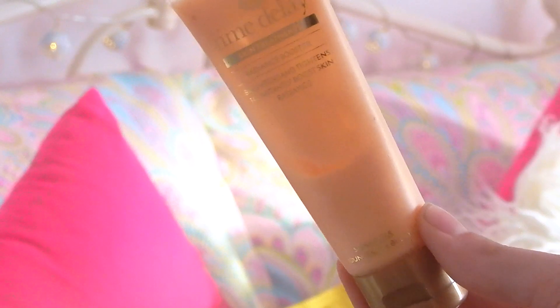I like to use a radiance booster which isn't going to make my skin look extremely oily — it's just going to make it look glowy. It is the Boots Time Delay Skin Treatments Radiance Booster. This basically brightens and instantly boosts skin radiance, which is really good. I really like this because it gives a nice natural glow, which is a really good base to start your makeup on.